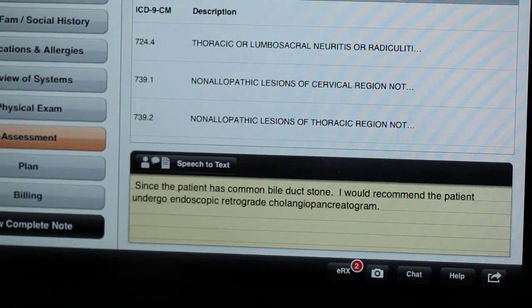Can you show me? Sure, absolutely. Since the patient has a common bile duct stone, I recommend patient undergo endoscopic retrograde cholangiopancreatography. Wow, I didn't even get what you said. How often is it this accurate? For me, it works all the time.